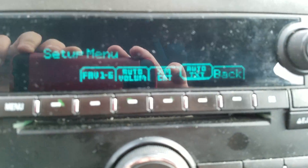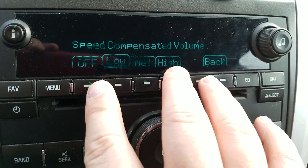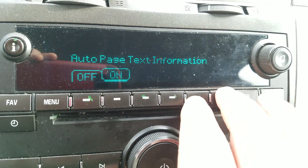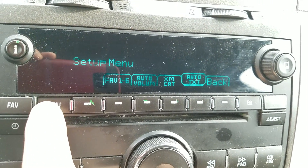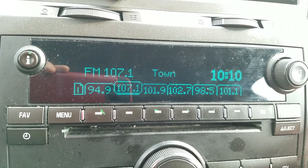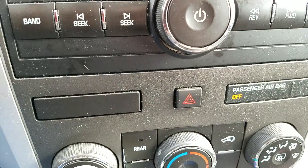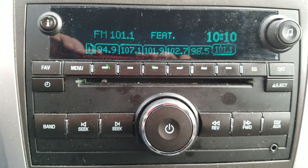I went into the menu system and checked auto volume — it was on low, but that doesn't really do anything right now anyway. There's nothing really useful in the menu system besides that. I've tried basically everything and I don't know what else to do, but if you have any ways to fix this it would be very helpful.